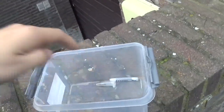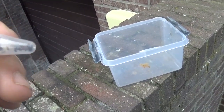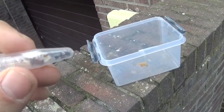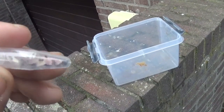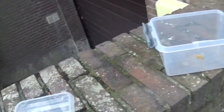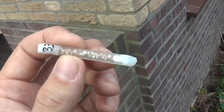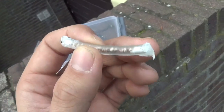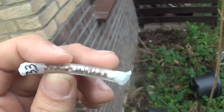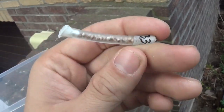So we have Catocala fraxini and Lymantria monacha. Let's see what we have here — I'm trying to remember this one. I'll go to the next one, I forgot the name of that one. But this one I'm holding is quite interesting — it's a Caligula species from Asia called Caligula tibeta, and the eggs came from Taiwan. It's the subspecies endemic to there, I believe Caligula tibeta okurai — correct me if I'm wrong.